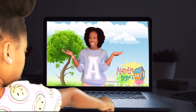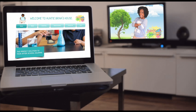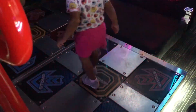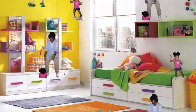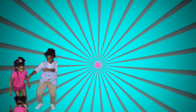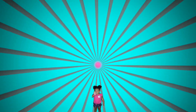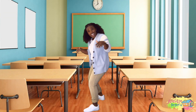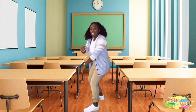Let's go! Hey nieces and nephews, it's me, Auntie Brennan! I just blew up in here. We're going to Auntie Brennan's house. Let's do it, let's get to it!